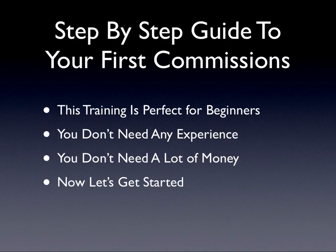This training is perfect for beginners. You don't need any experience. You don't need a lot of money. Now let's get started.